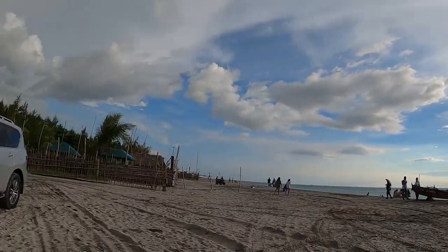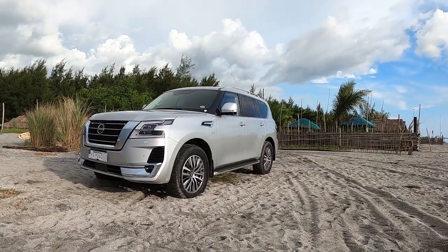Before anything else, as I've shared, this is our peace place — and I want to let you know that we drove a freaking tank here. An elegant tank. It's not just a regular tank. It's not just a regular car. It's an elegant, fancy, gas-guzzling tank. And this is the 2022 Nissan Patrol, guys.